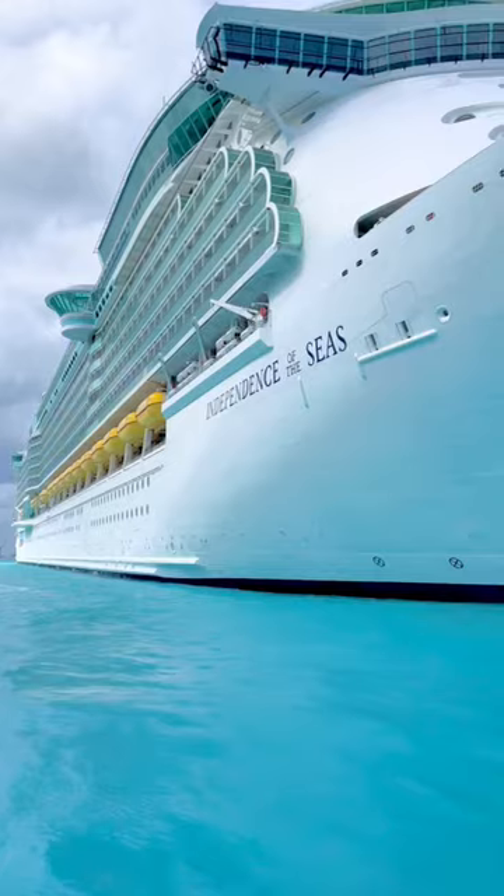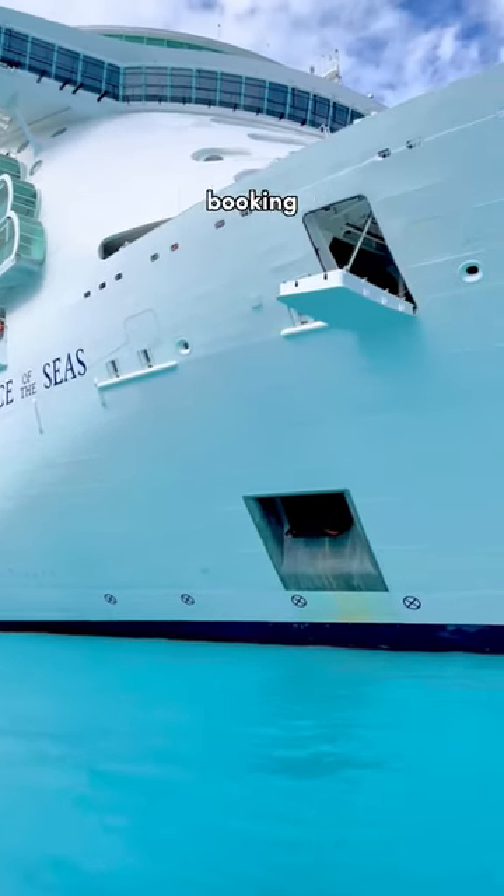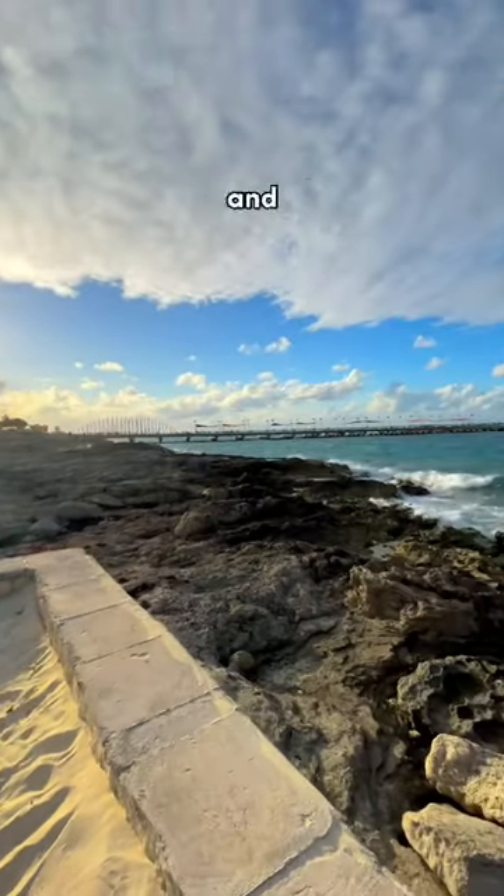Onboard credit may not be used in ports. You can get onboard credit many ways, such as booking a cruise while you're on a cruise, booking with a travel agent, and more.